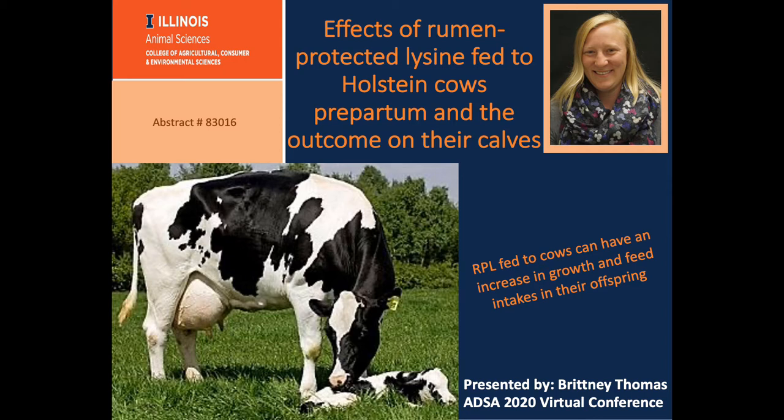Our take-home message from all of this was that rumen-protected lysine fed to those cows can have an increase in growth and feed intakes in their offspring.